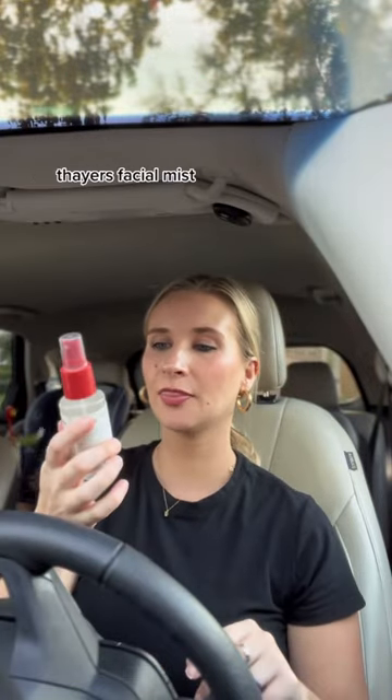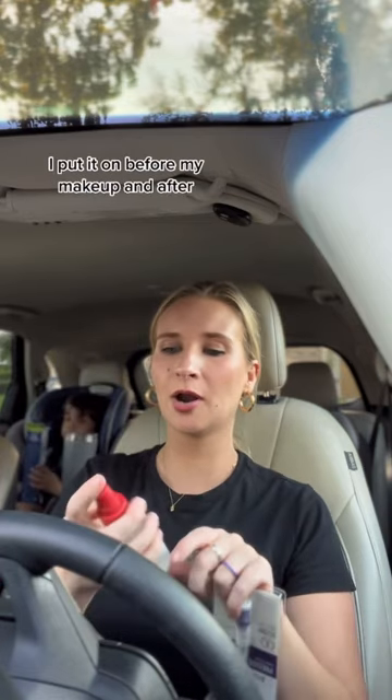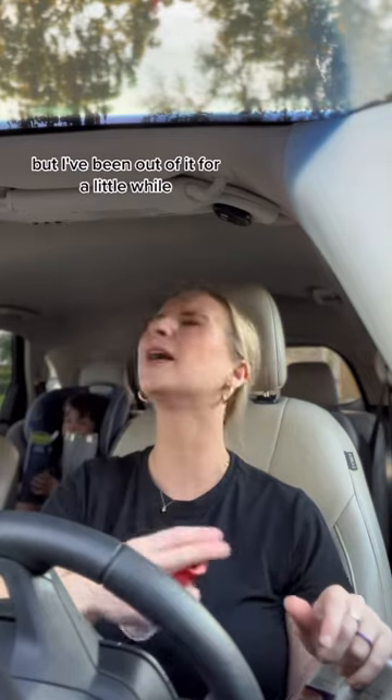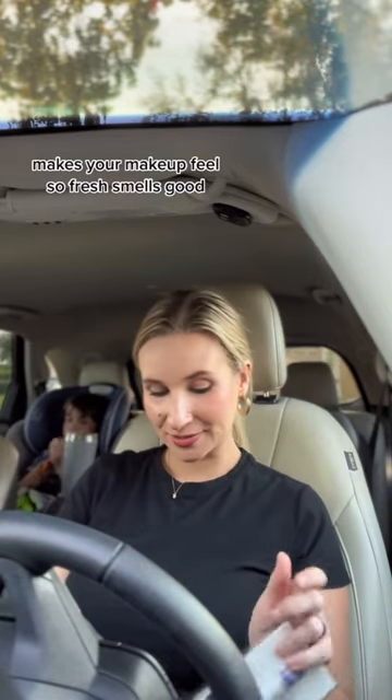I got this Faire's facial mist. I love this one — it's the rose petal one. I put it on before my makeup and after, but I've been out of it for a little while. It makes your makeup feel so fresh and it smells good.